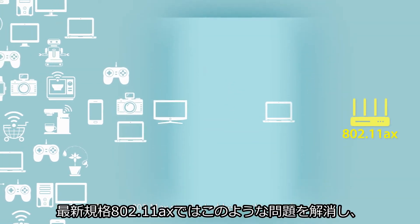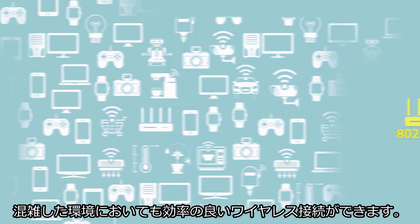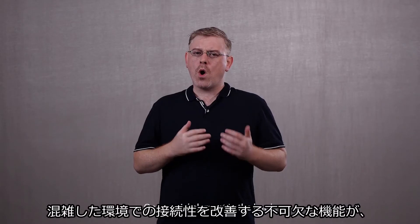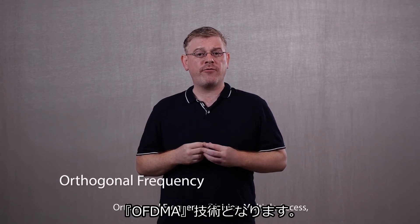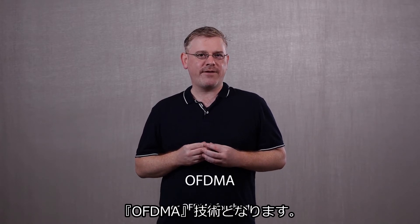The new 802.11 AX standard addresses this issue head-on, increasing Wi-Fi network capacity to better serve the denser network environments we now live in. One crucial element in the battle to improve connectivity in dense environments is the technology known as Orthogonal Frequency Division Multiple Access, or OFDMA for short.